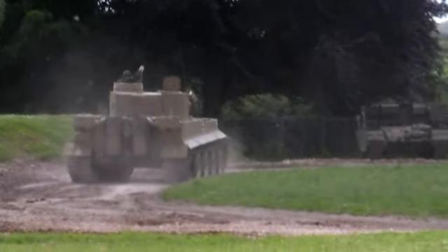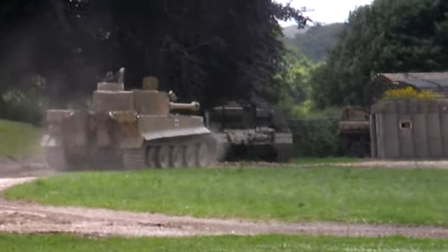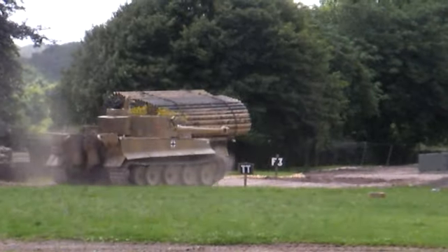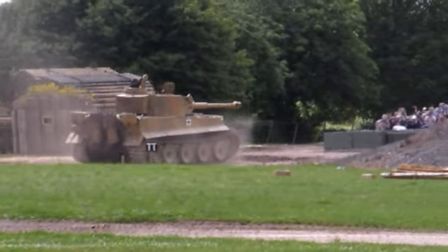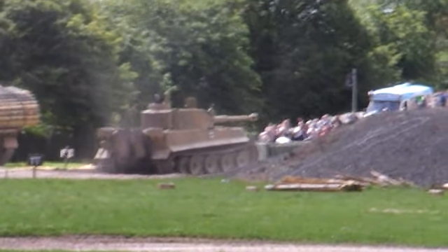It was a big, heavy tank, weighing 50 to 60 tons, with 100mm of thick frontal armour, and armed with the 88mm gun — probably the most fearsome weapon fielded by a tank during the Second World War.